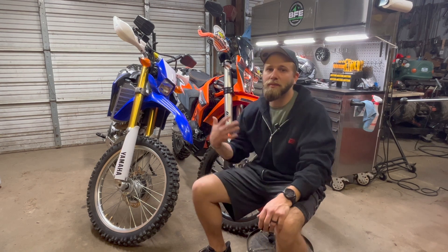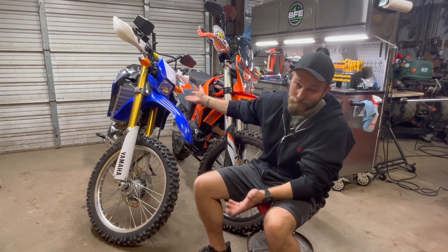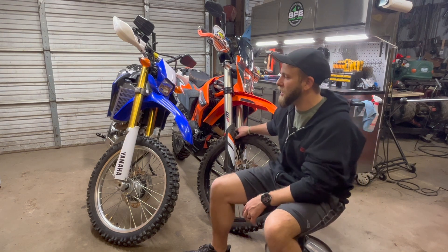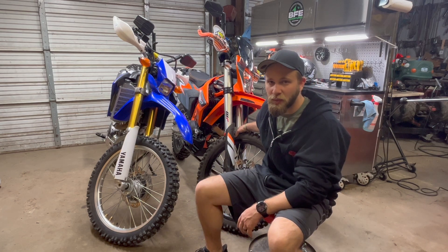Behind me, you'll see that I have a WR250R on the left — this is a 2014 model, even though it looks almost brand new. And then this is a 2021 KTM 690. So I have something on the lowest end of the spectrum of dual sports and something all the way on the highest end of the spectrum.